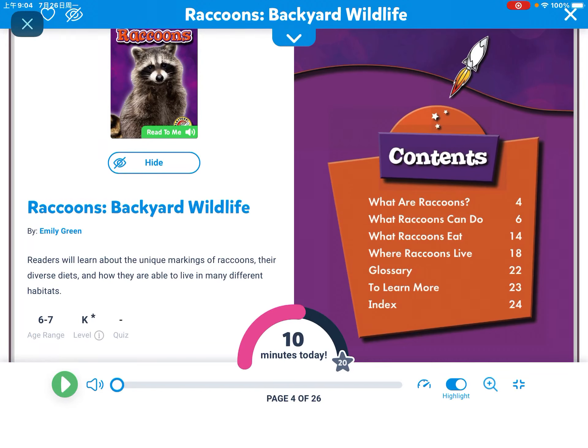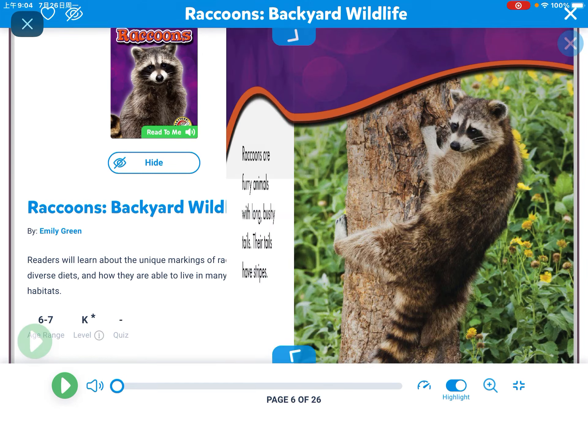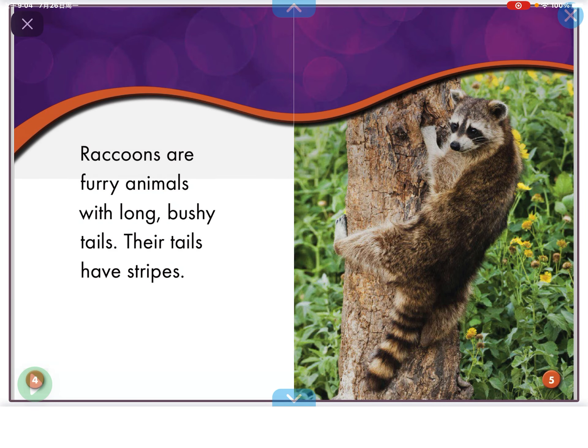Hi everyone! My name is Safi and today we're going to be in our book called Raccoons.